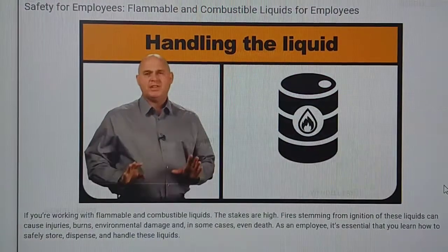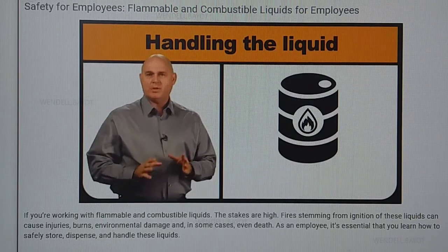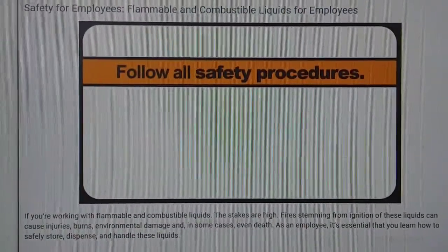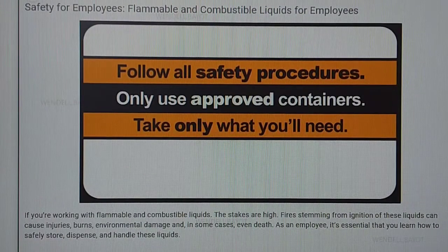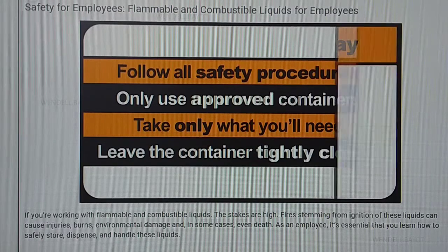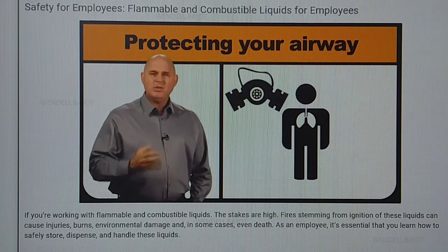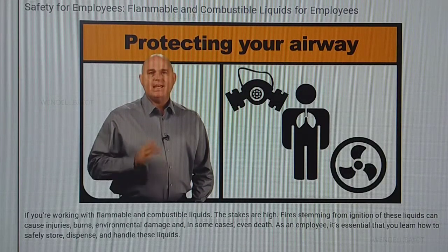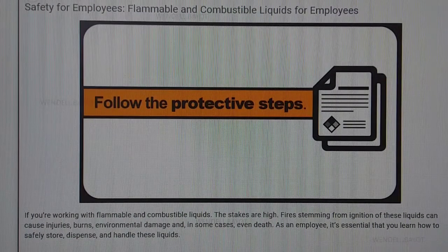Once you've reviewed the SDS and any other labels, you're ready to handle the liquid. When you dispense a flammable or combustible liquid, there's a lot to keep in mind. Follow all safety procedures listed and only use approved containers. Try to take only what you'll need for your work task, and leave the container tightly closed when the liquid isn't in use. You must also protect your airways — use a mask if necessary, and make sure you're in a well-ventilated room.